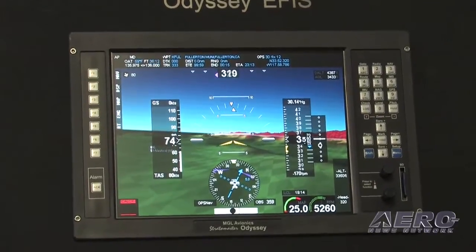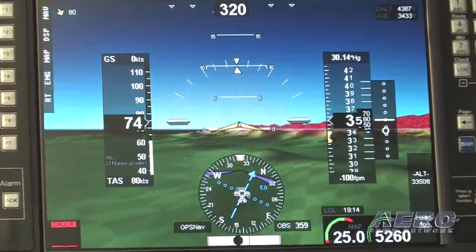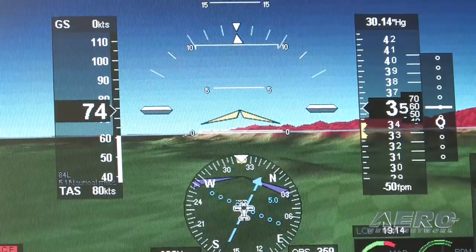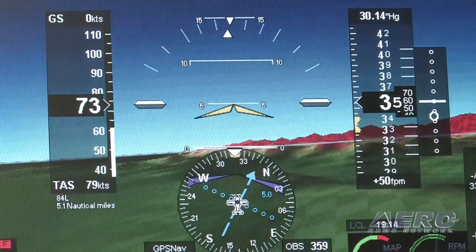Our synthetic terrain is based on a terrain database provided by the government free of charge, and GPS position, so it's fairly simple. It uses one-kilometer terrain resolution, which is perfectly adequate for terrain avoidance and flying as close to the terrain as you would want to.